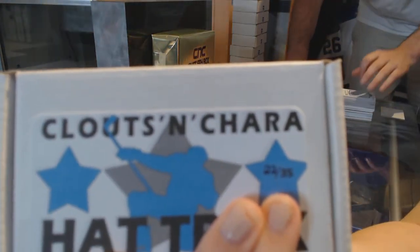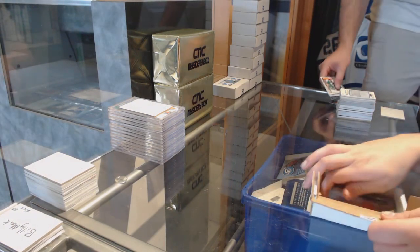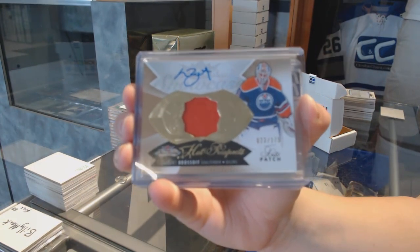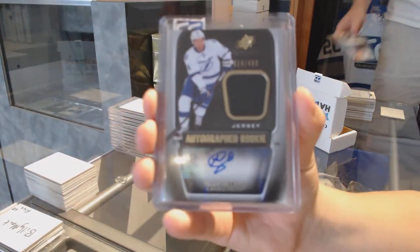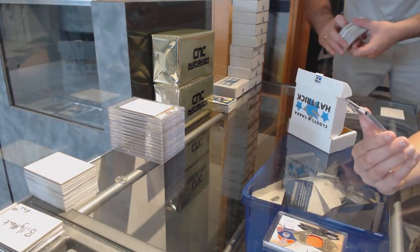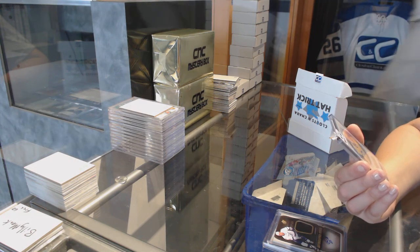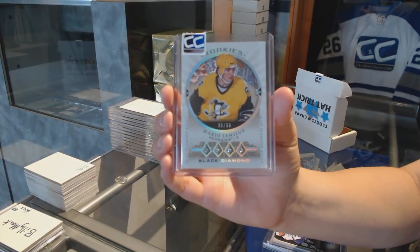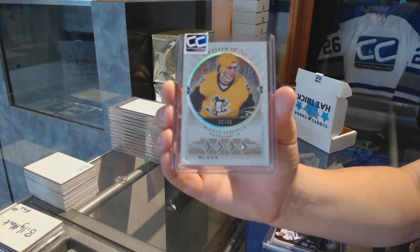Box number 22 for Newville 69. We've got a rookie patch auto numbered to 175, Laurent Brossoit. We've got an autographed rookie jersey numbered to 499, Brett Connolly. And we've got a rookie quad diamond numbered 38 of 66, Mario Lemieux. Seriously, Newville, way to pick your numbers — the Yzerman and the Lemieux. Number to 66 quad diamond, Mario Lemieux. Oh, that's pretty.